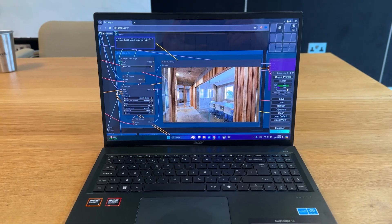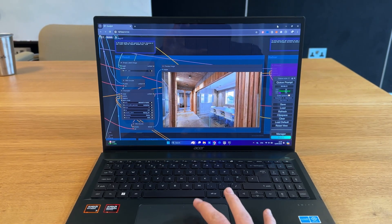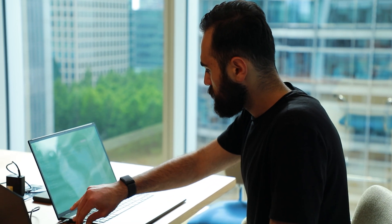Gaming laptops, for example, have graphics cards that use a lot of power and drain the battery a lot. With APUs, we don't have that problem. I tested this laptop on generative AI renderings, some 3D modeling, and architecture rendering tasks that are usually intense with graphics, and it performed really well. I was really pleased to see that the battery was really sustainable and efficient.